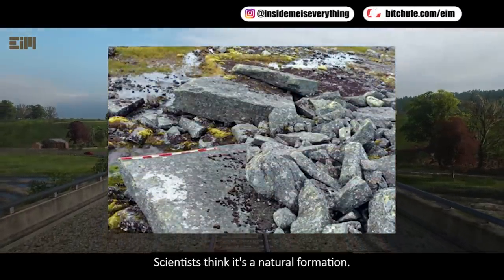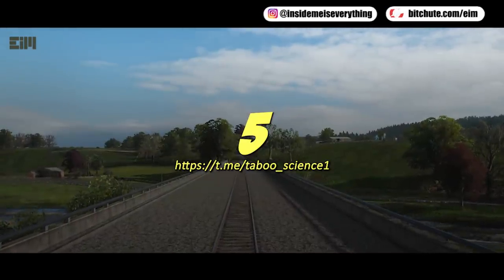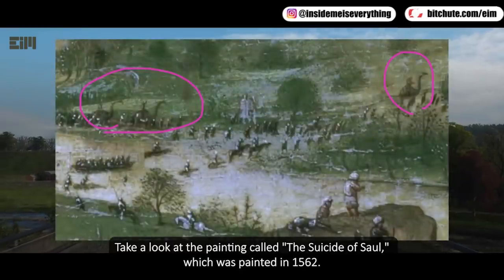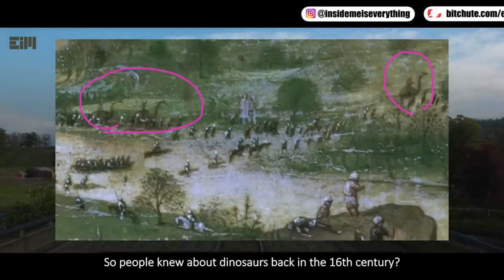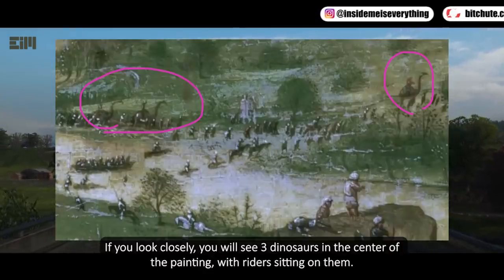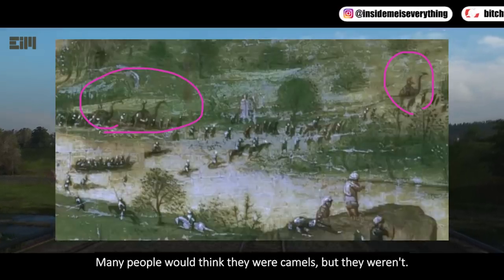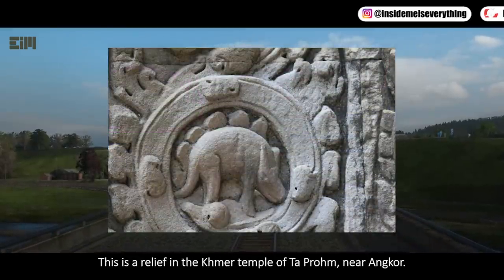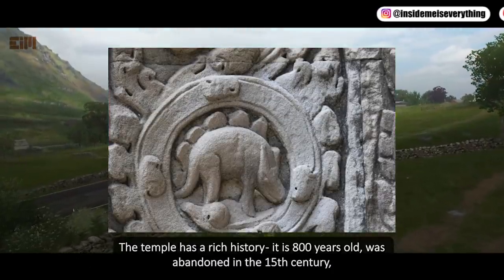Take a look at the painting called 'The Suicide of Saul,' painted in 1562 — so people knew about dinosaurs back in the 16th century. If you look closely, you will see three dinosaurs in the center of the painting with riders sitting on them. Many people would think they were camels, but they weren't. This is a relief in the Khmer temple of Ta Prohm near Angkor; the temple has a rich history and is 800 years old.